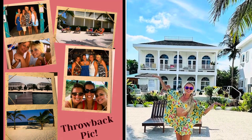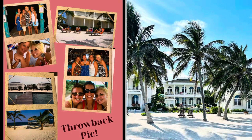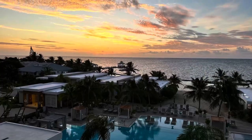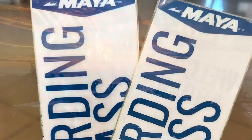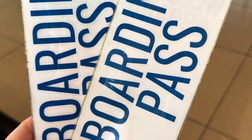This is where we stayed 15 years ago — just a throwback. We had the best time in San Pedro, and we cannot wait to return. Until next time.